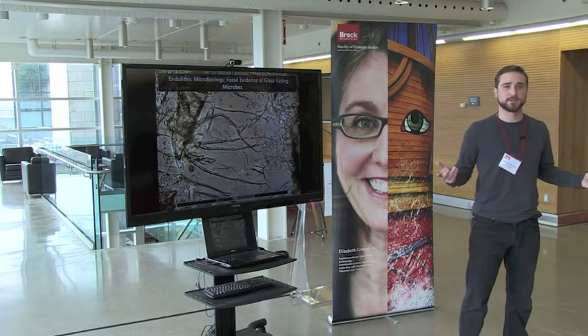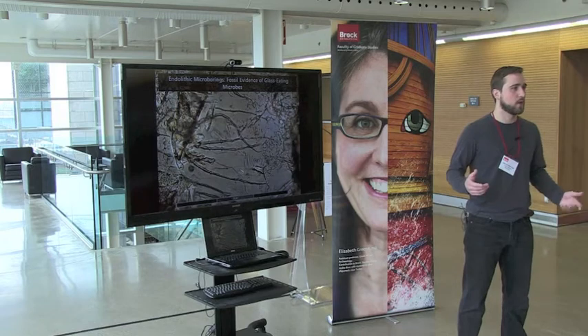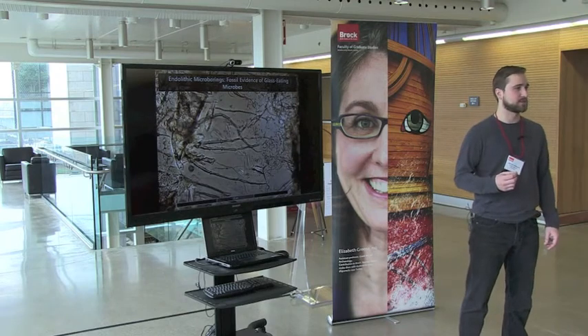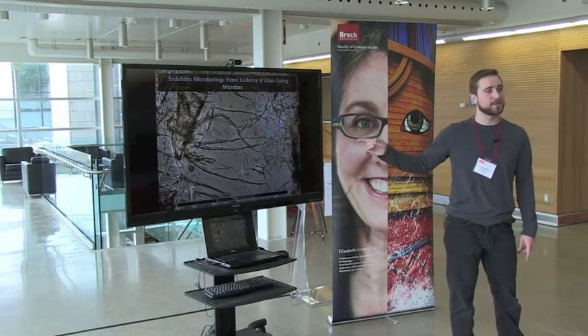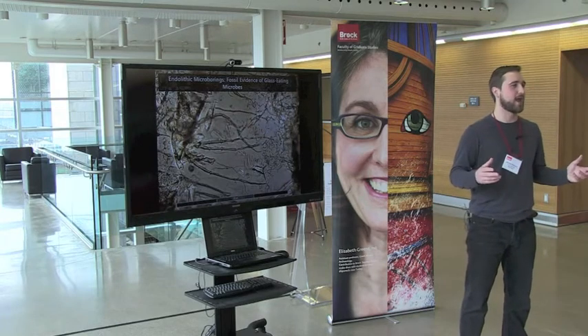What's a trace fossil? A trace fossil is evidence of an organism's behavior — a fossilized footprint, for example, would be a trace fossil. Only these take the form of microscopic tunnels believed to be produced by the action of microorganisms, such as bacteria, eating their way through the glass. We call these endolithic microborings, and they're only about one one-thousandth of a millimeter wide — a mere fraction of a human hair.